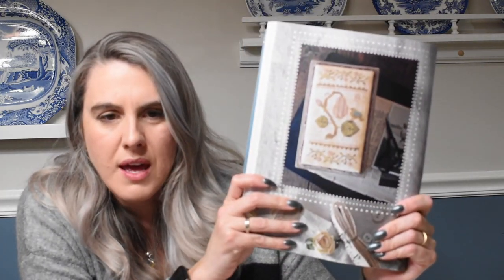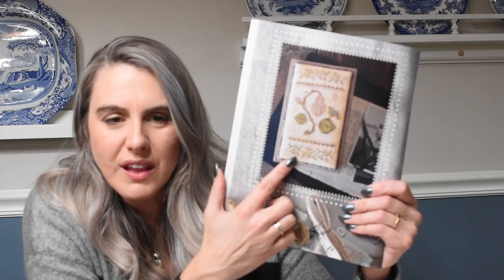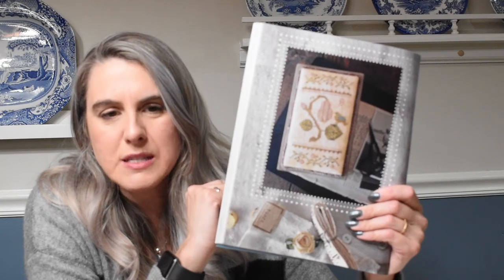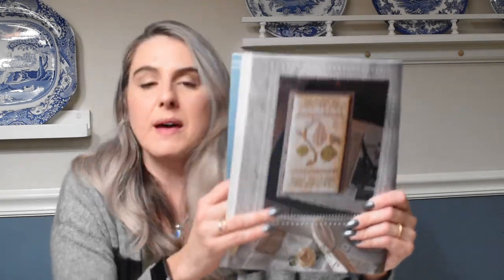I'm hoping to make it into a little pillow and put it into a dough bowl. I'd also like to stitch up the Ripe Pear — it's super cute, on a little matchbox — and do it as a pillow as well, then have them both in a little white dough bowl I have. They're perfect springy colors.